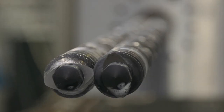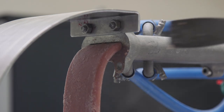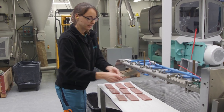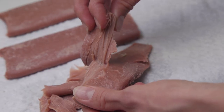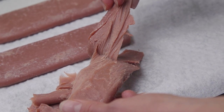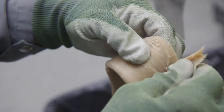Our twin screw extruders enable the formation of a fibrous structure from different protein sources by adding heat and pressure to them. The result is a product with a texture that is very close to the fibrous muscle structure of meat. Parameters can be set to achieve textures and tastes that mimic chicken, pork, beef, or even fish.